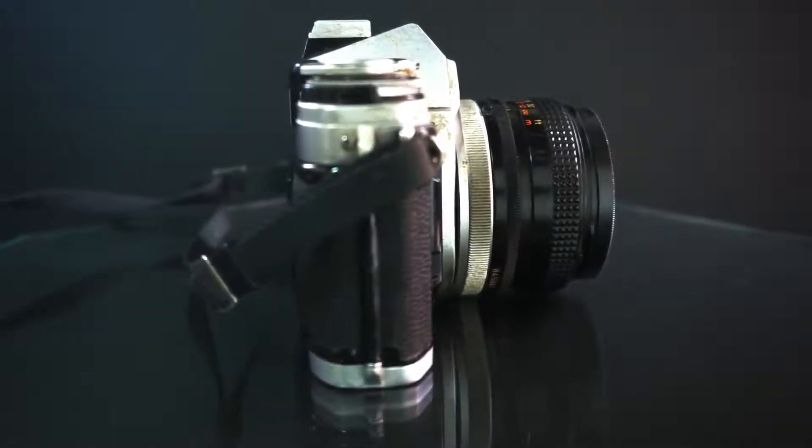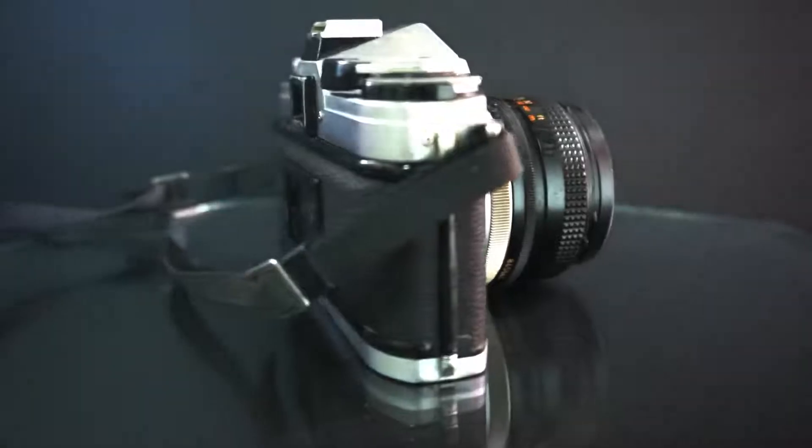With the modern cameras, even the handphones have cameras and they are totally automatic. You don't have to understand anything about taking pictures, photography, or videos. You just press record and it will start recording.